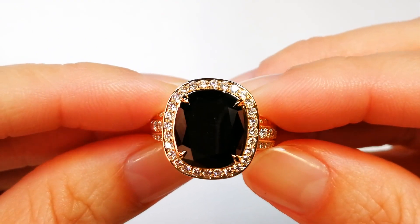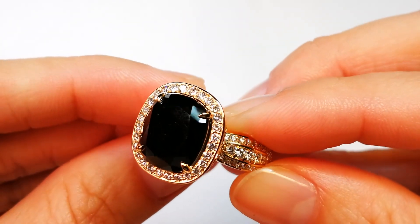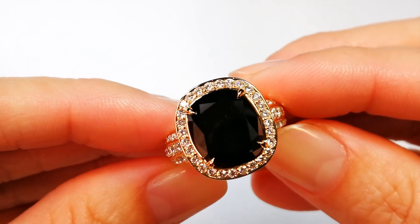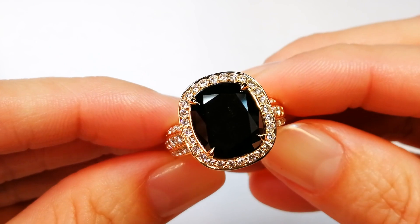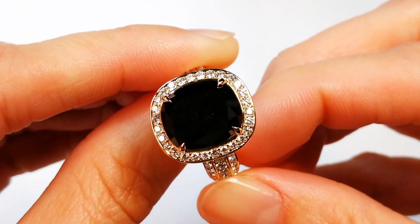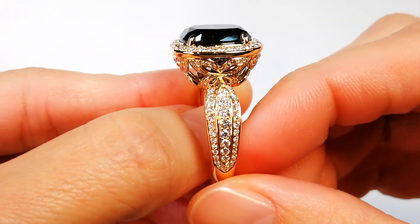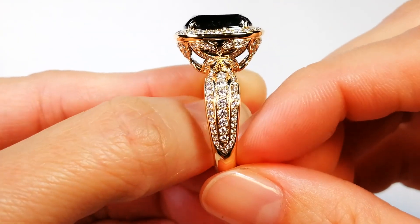Like I said, once every three years I'll get a stone amongst the rough that I buy. I don't even attempt to go into the market to try to buy black diamond because the qualities I see are ridiculously low and the prices are ridiculously high. So this is a great piece. If you want something special, something collectible — it is beautiful, it is big, it is vibrant, aeronautically engineered by Cap Florence, and a winner across the board.